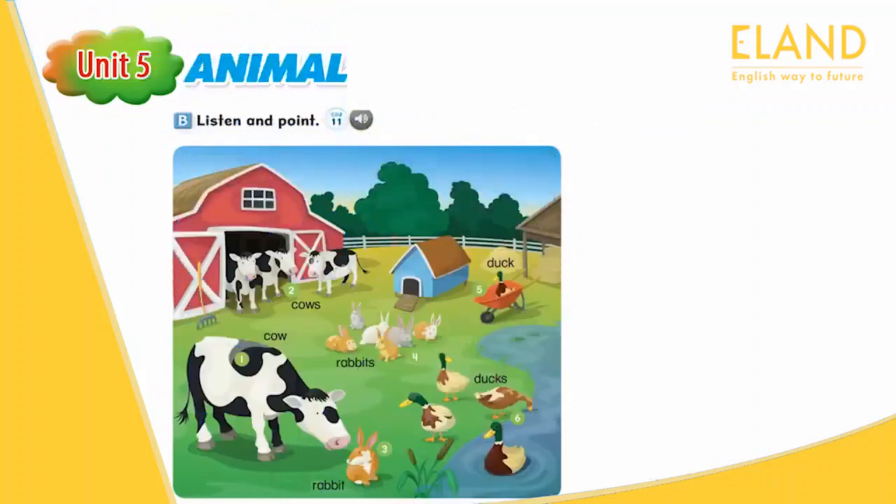Page 42. B. Listen and point. Cow. Rabbits. Ducks. Cow. Ducks. Rabbit. Ducks. Ducks. Cows. Rabbits. Rabbit. Cows. Duck.